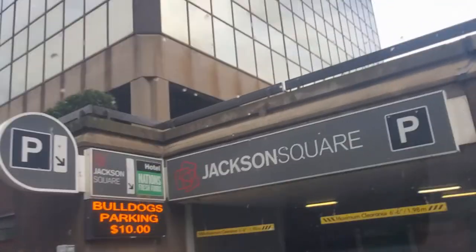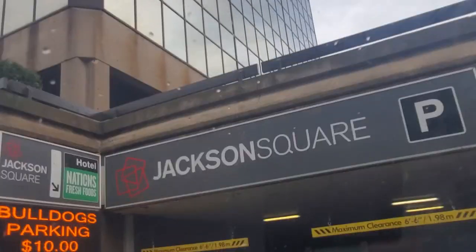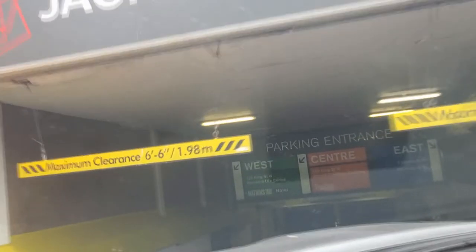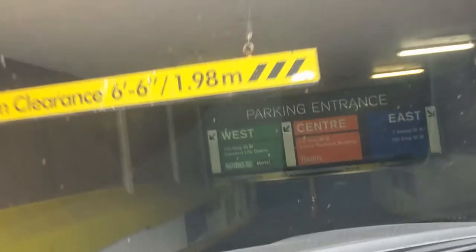This is the King Street West entrance to the underground parking. So there you can see to the left the Nation's Fresh Foods sign and the hotel sign. So you're in the west end of the underground parking. There you can see the clearance sign.